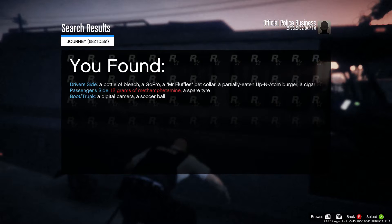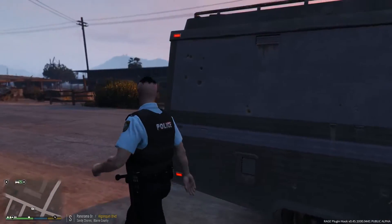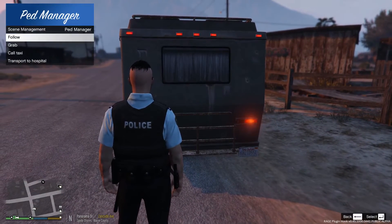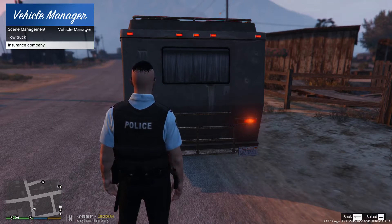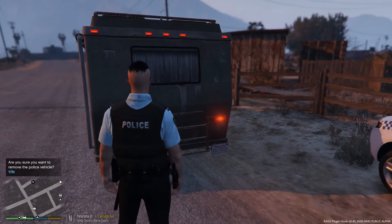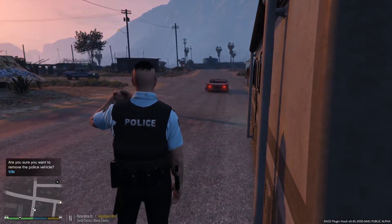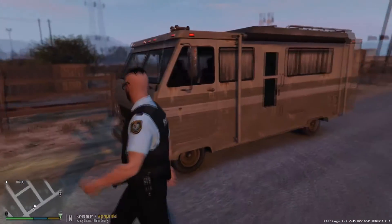Of course - 12 grams of methamphetamine which we've found. Attention all units, we have an assault on a civilian in Sandy Shores, which is no good. We'll actually get the insurance company to come out because I don't think you'll be able to tow this camper van. Let's just try anyway and see if we can get a tow truck out here.